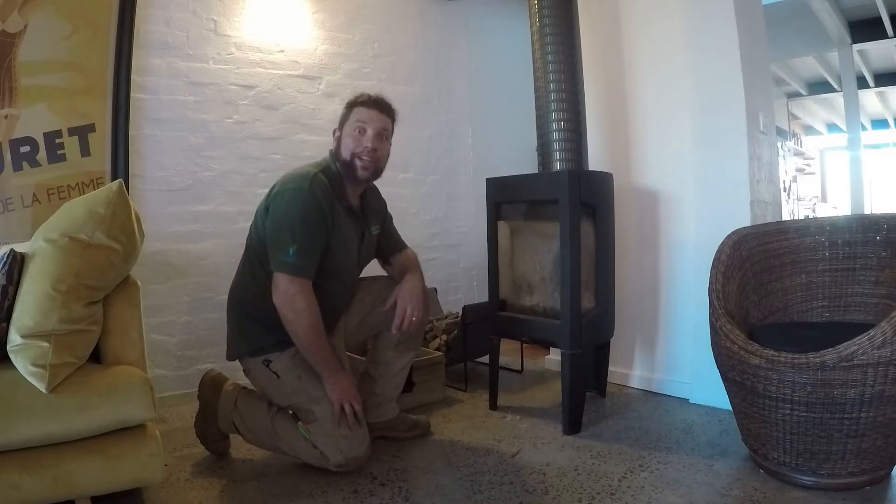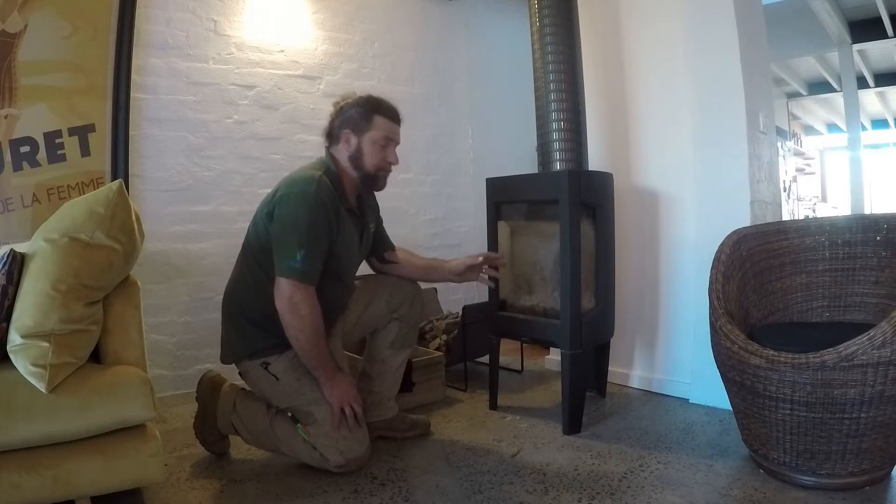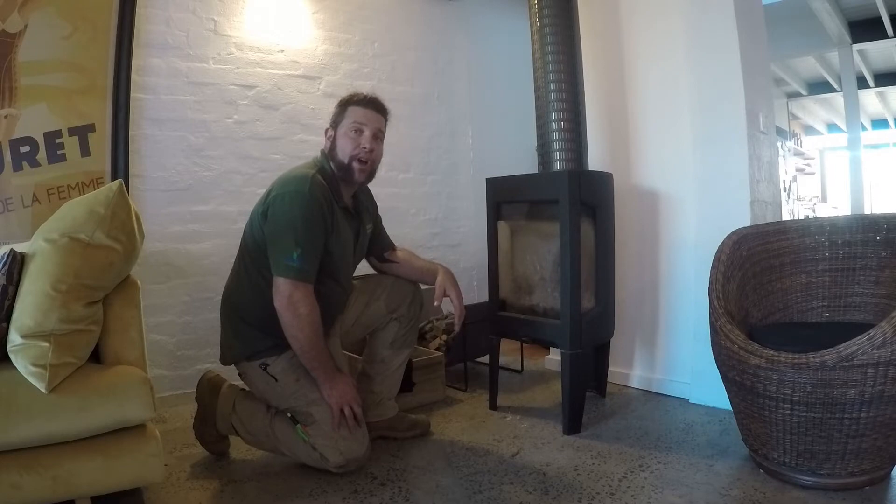G'day everyone, Uncle Jojo, welcome to another rip-roaring episode. Got asked a question this week about fireplaces — does the modern home have a place for the old school fireplace?